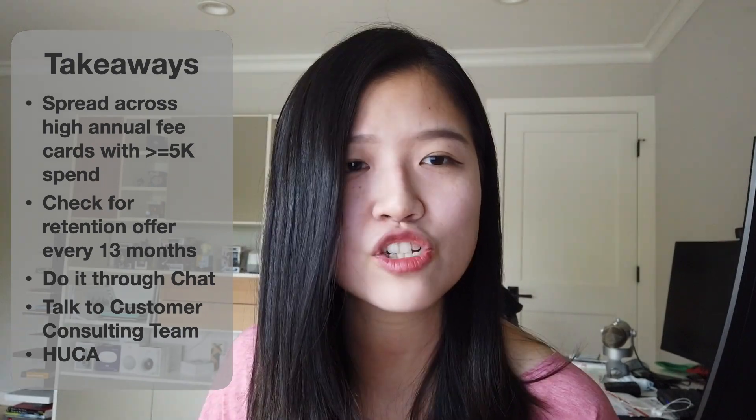The final secret tip: don't be afraid to call multiple times or to HUCA if you didn't initially receive an offer. I actually received this tip from one of my previous bosses who used to work at American Express. A big caveat with my analysis is that there could be selection bias — the people who tend to post on these forums could be more savvy and thus more likely to get retention offers. Also, I've done a lot of missing data imputation to generate these charts, so if you have more personal data points, feel free to comment below and I'll add them to my dataset. If you found this video helpful, hit that like button and subscribe!